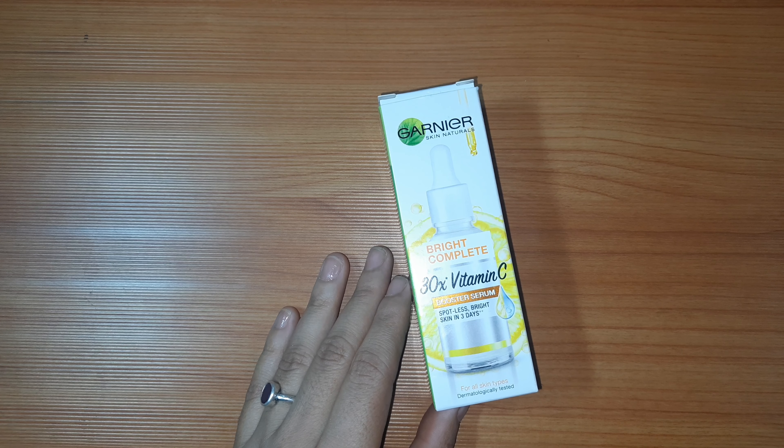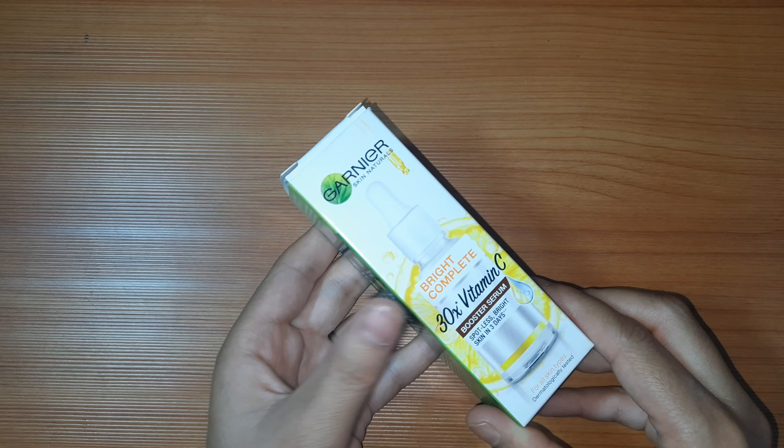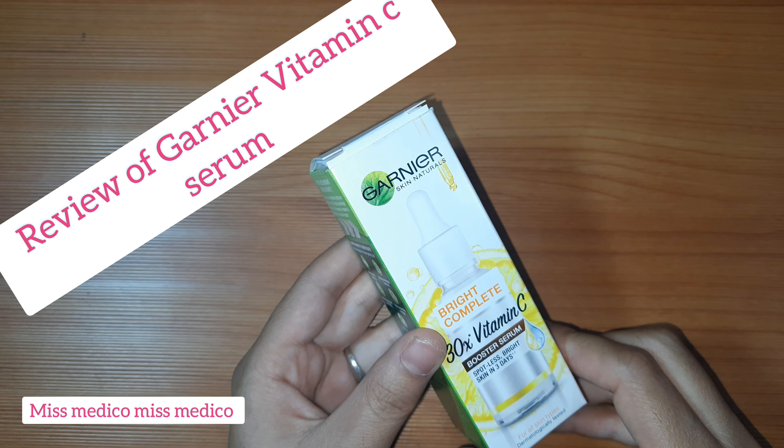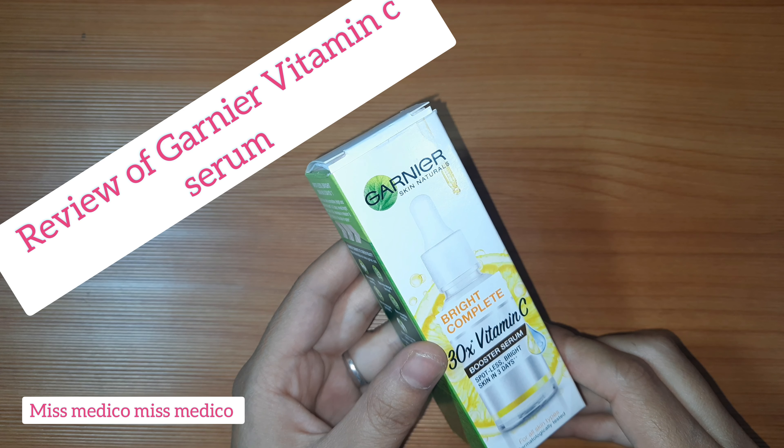Hi friends, this is Miss Medico channel and today I am with this product — Garnier Skin Natural 30x Vitamin C Serum. We are going to start its review.